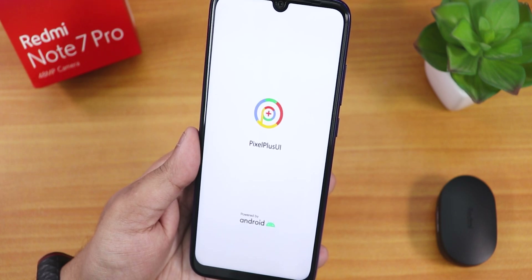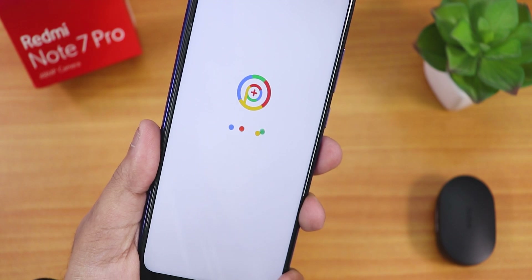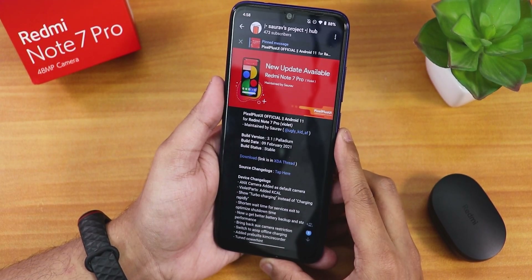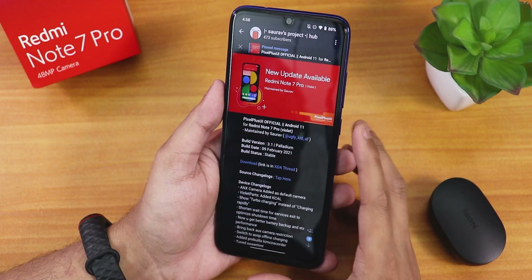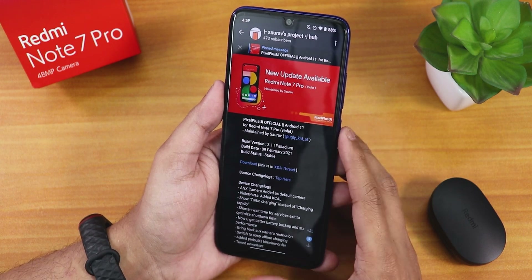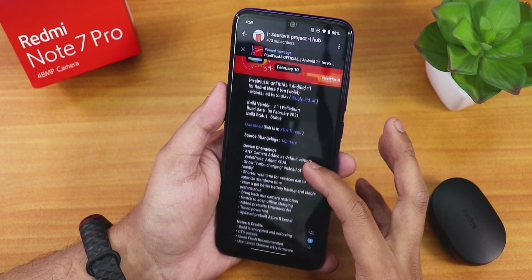What is up guys, this is Tito back with another video on the Redmi Note 7 Pro. Today I'm going to be showing you the latest Pixel Plus UI on this device. This is the latest build as of right now — the 9th February 2021 build of the Pixel Plus UI, build version 3.1, codename Palladium, by maintainer 'sortof'. This is the official build based on Android 11 and the build status still shows stable.